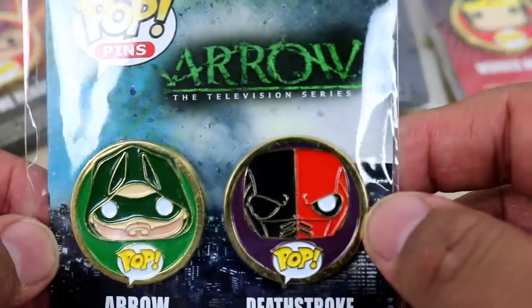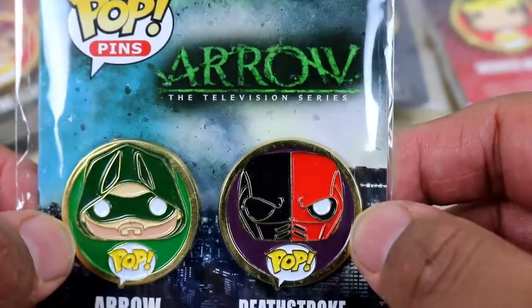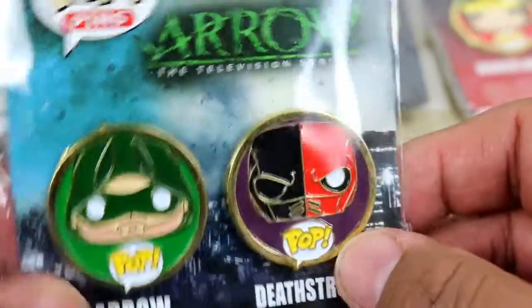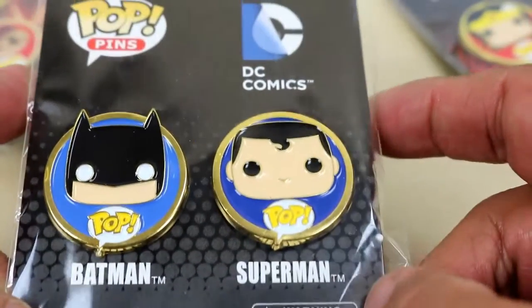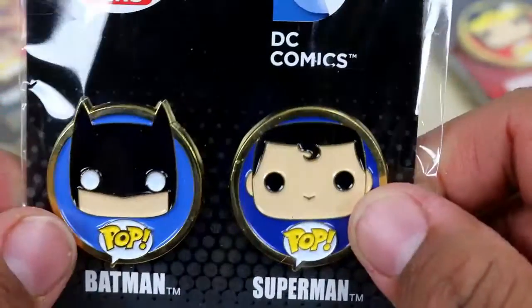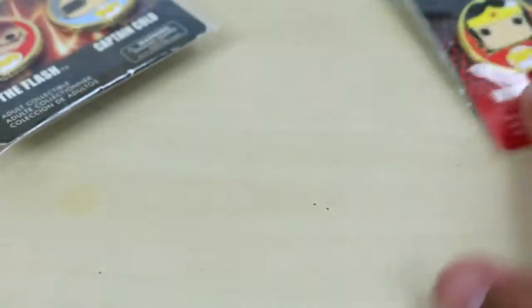Moving on, I have the Arrow television series — I don't know who the other character is, so let me know in the comments. We got Arrow right there, and it says Deathstroke — that's crazy! Then we got Batman and Superman DC Comics. This is one of my favorites as well. Batman looks really chill right here, and then you got Superman with a little curly curl. The back is the same — by Funko.